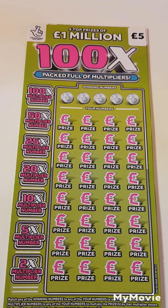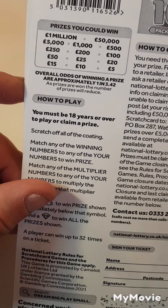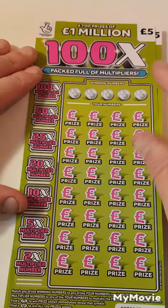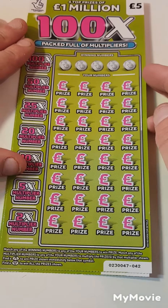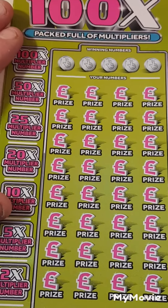Hi there guys, Mr. Scratch here. We have two of the 100x scratch cards — card 42 and 43. Those are the prize amounts. The odds are one in 3.42, so we have to match the winning number, find the money bag to win the prize. Diamond wins all — never found that diamond yet.